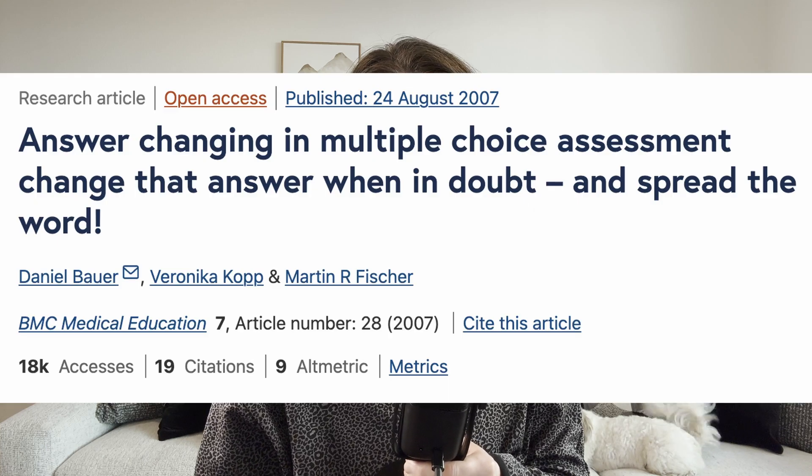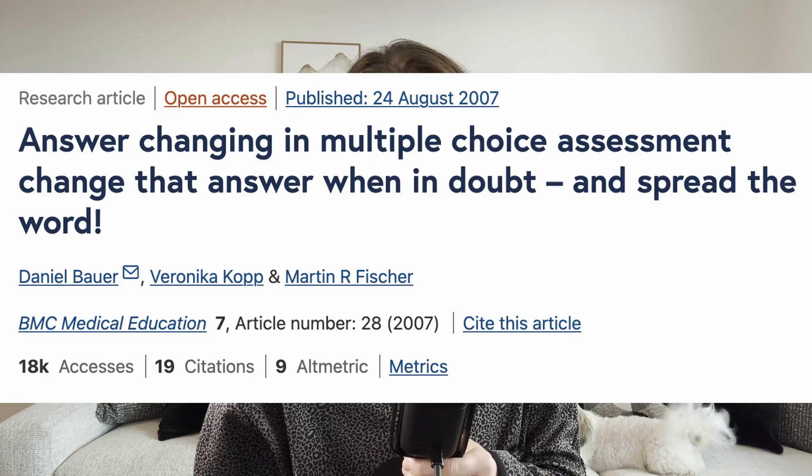Are you the type of student who sticks with your original answer choice during exams, or do you sometimes ponder and switch? A study in 2007 published in the BMC Medical Education Journal suggests that students might actually benefit from changing their answers on questions that they are unsure of.